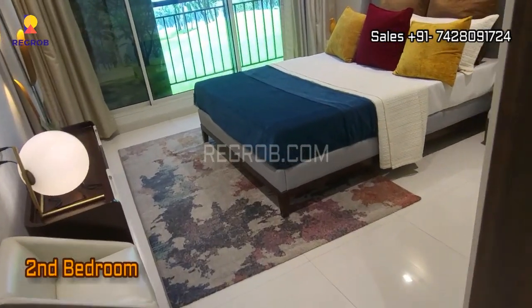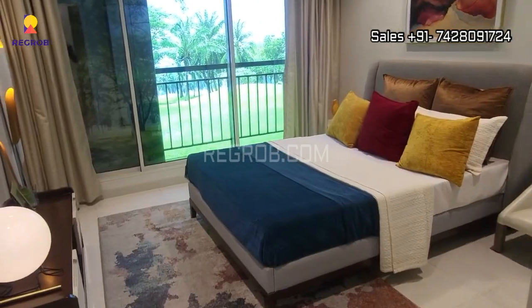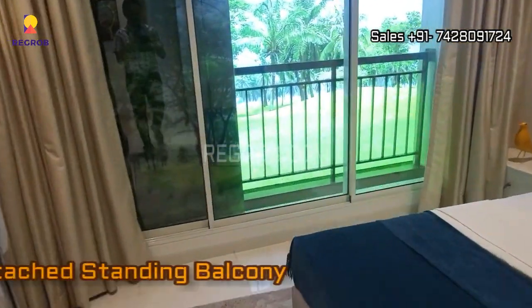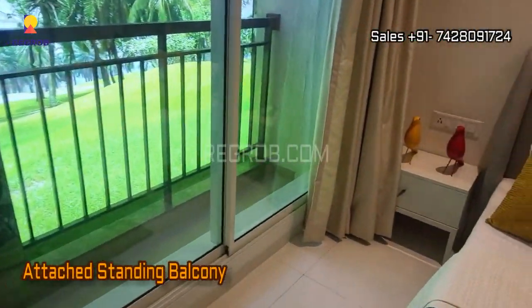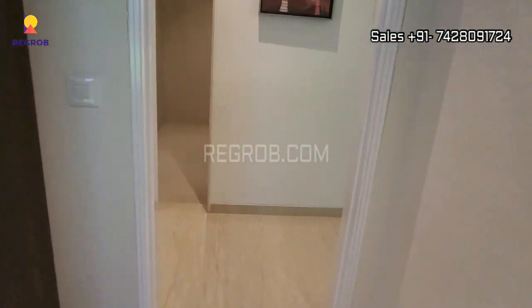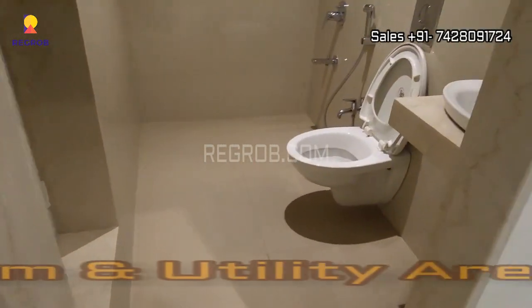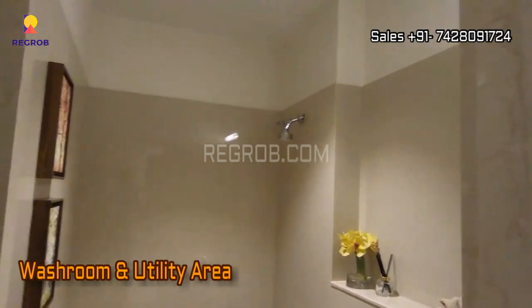Next we have the second bedroom of this flat. The room has an attached standing balcony. And this is the common washroom with utility area.